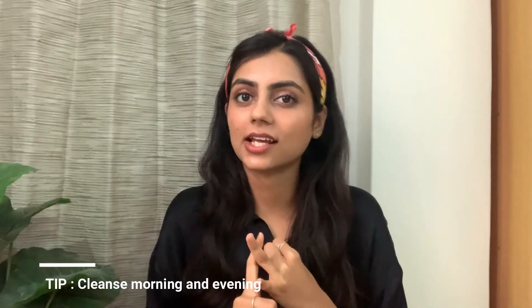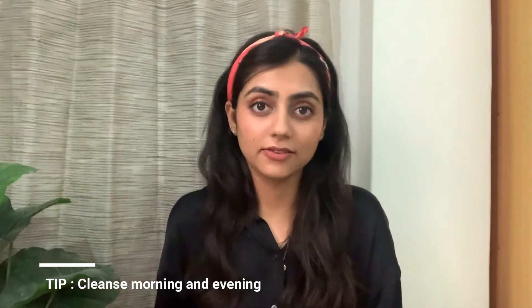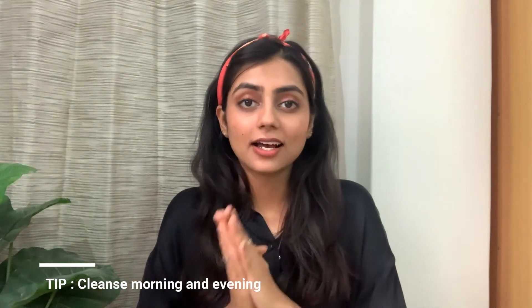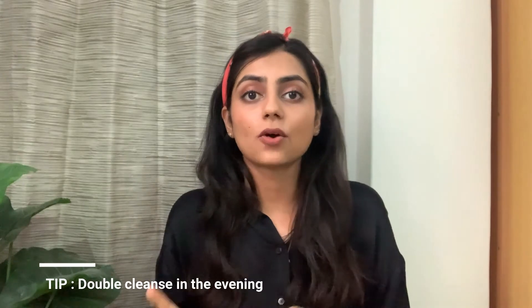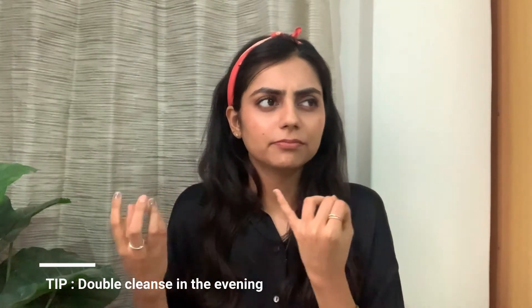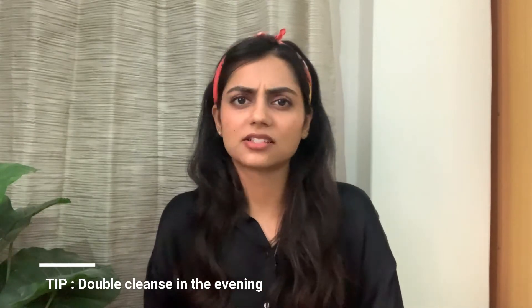Even if you haven't experienced maskne before, following these tips would help you prevent it, and prevention is always better than fixing damage after it's done. First: keep your face clean by cleansing morning and evening. I used to just rinse with water in the morning and use a proper cleanser in the evening, but now using a proper cleanser both morning and night is a must. At night, double cleanse — use an oil-based cleanser to remove oil-soluble impurities like makeup and sunscreen, then follow with a water-based cleanser to remove dust and dirt.